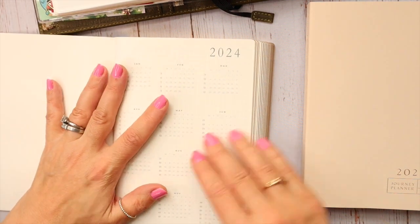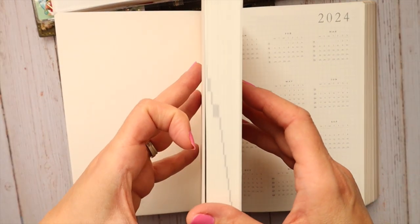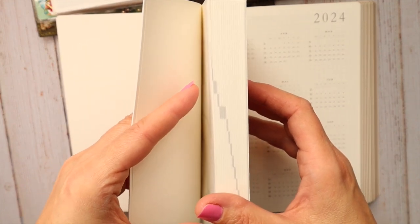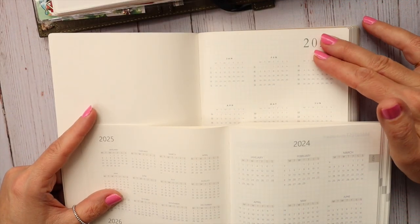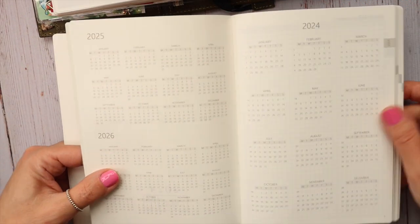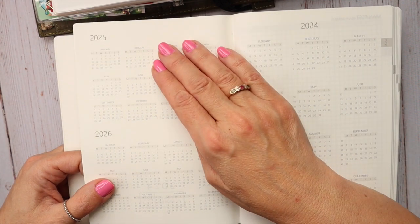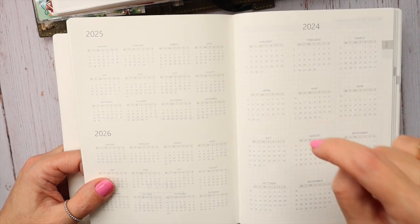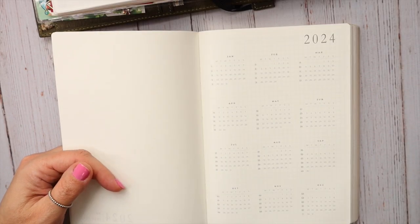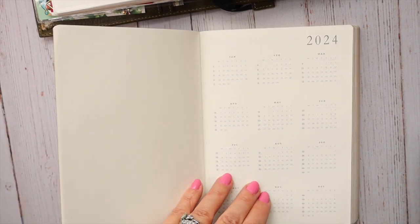Now this is another thing that is a pro and con. Let me get to the pages here. Sterling Ink: only 2024 Planner. Nisha's Journey Planner: 2024, 2025, 2026. Pro for the Journey Planner in my opinion. Con for the Sterling Ink.